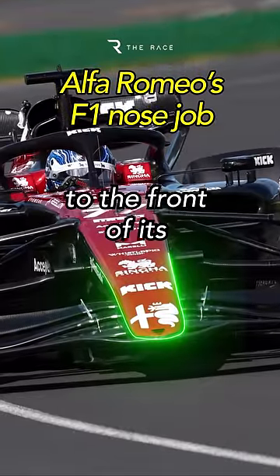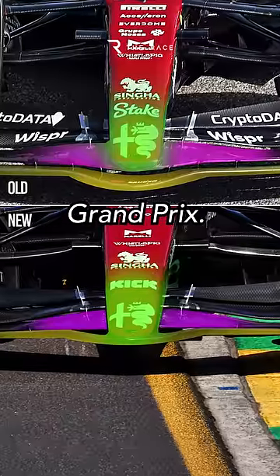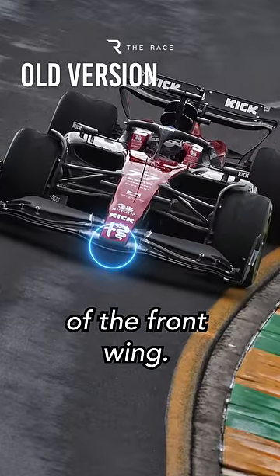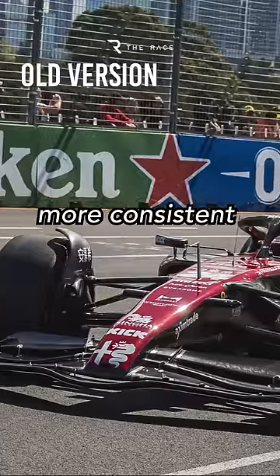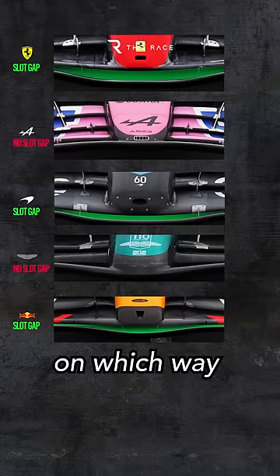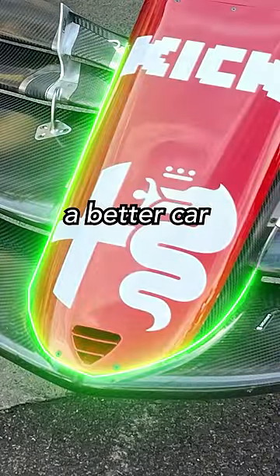Alfa Romeo has made a striking change to the front of its F1 car, introducing a longer nose at the Australian Grand Prix. The new design removes the slot gap between the nose and the bottom element of the front wing. This gap usually helps to ensure more consistent airflow under the chassis to the all-important front of the underfloor. Teams are split on which way to go with this, but Alfa Romeo believes that its new longer nose makes for a better car balance.